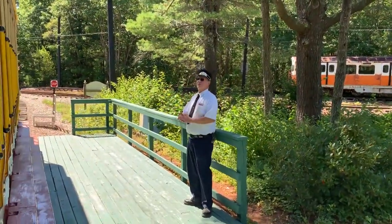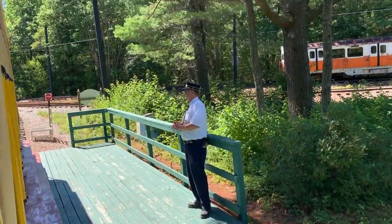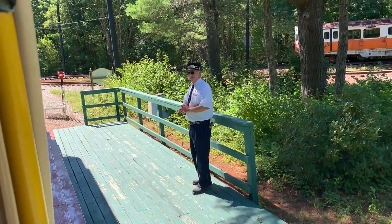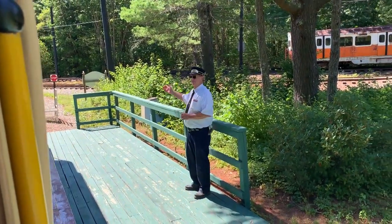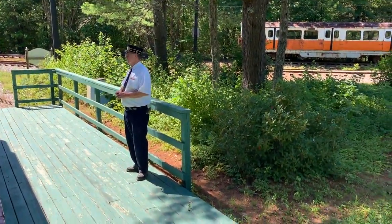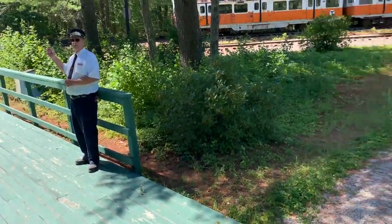Welcome to the Seashore Trolley Museum. We are the first and largest trolley museum in the world. We started the preservation of the streetcar movement back in 1939. The roadbed you rode up on is the original roadbed of the Atlantic Shoreline Railway, which ran from Kennebunkport up to Bitterfield. In the late 1920s, they discontinued service on this line and switched over to buses.